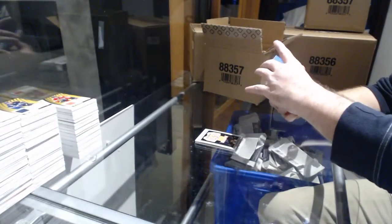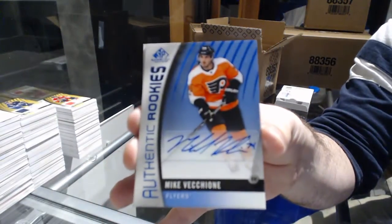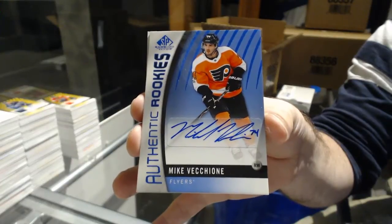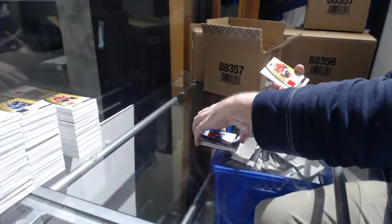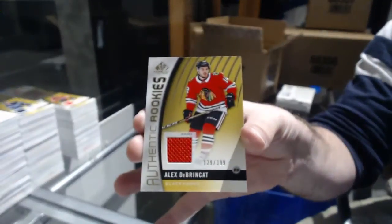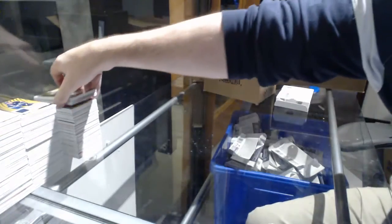For the Flyers, rookie auto: Mike Vecchione. Yeah, Vecchione — it's going to take me time to get used to it. For the Chicago Blackhawks, 399: Alex DeBrickett, rookie jersey. And Tampa Bay Lightning: Victor Hedman. It's been a good, solid case. The McAvoy — the only thing we're missing, I think, is a Boeser.